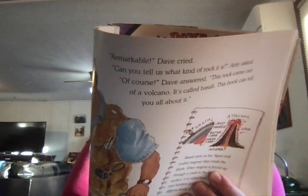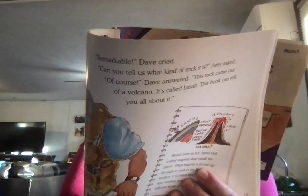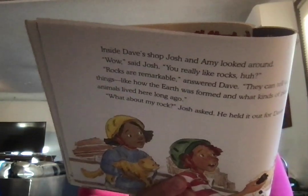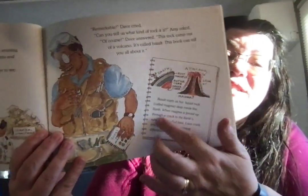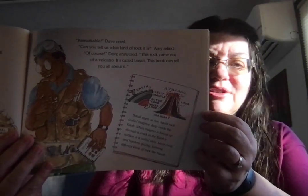Inside Dave's shop, Josh and Amy looked around. Wow, you really like rocks, huh? Rocks are remarkable, answered Dave. They can tell us amazing things, like how the earth was formed and what kinds of plants and animals lived here long ago. What about my rock, Josh asked, and he held it out for Dave to look. Remarkable, Dave cried. Can you tell us what kind of rock it is, Amy asked? Of course, Dave answered. Your rock came out of a volcano. It's called basalt. This book can tell you all about it. It shows how it comes out of molten lava, and as it dries, it might become pumice if it's really airy, or basalt, or obsidian, which looks almost like glass.